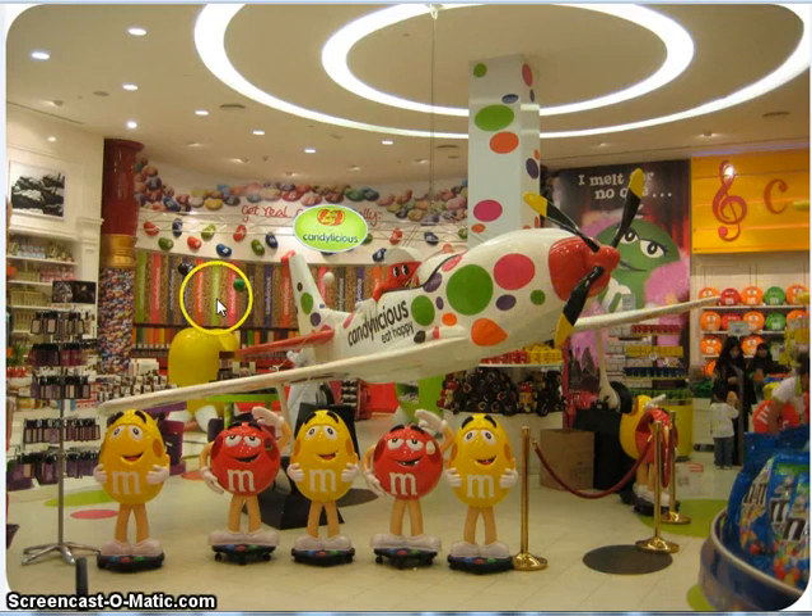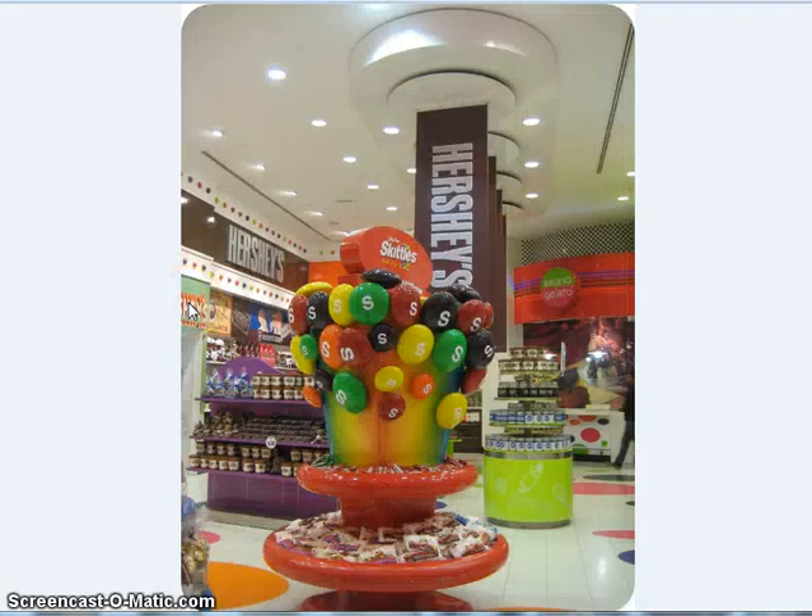And back here are different Jelly Belly flavors. The Skittle area — I thought this was cute with the big Skittles. And you can see the big Hershey candy bars.